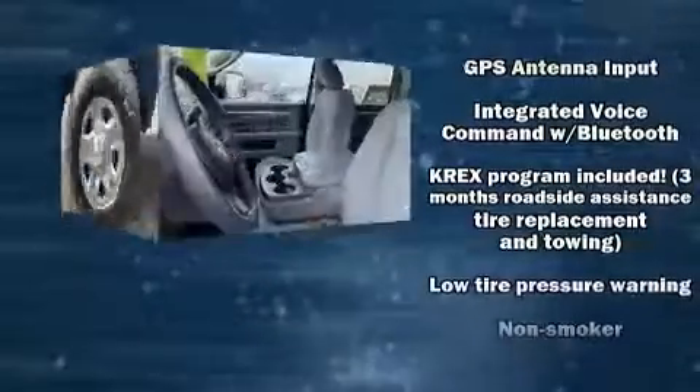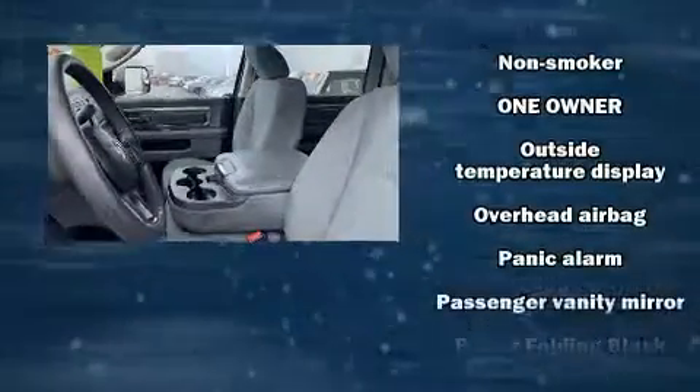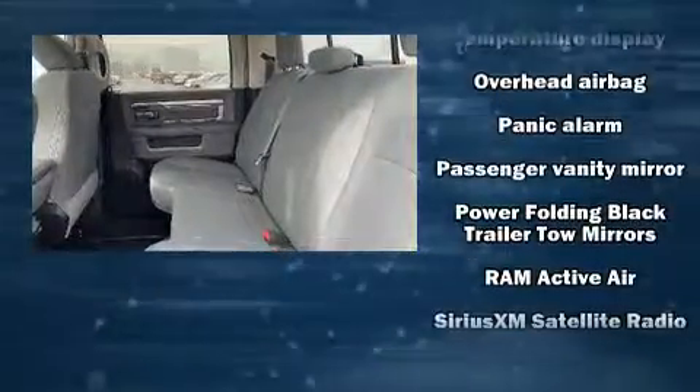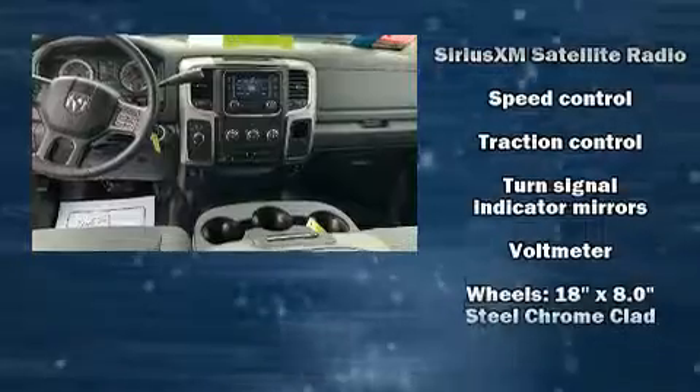Curtain airbags combine with standard stability control in creating a comprehensive safety network. This vehicle has achieved certified pre-owned status by passing a comprehensive certification process.